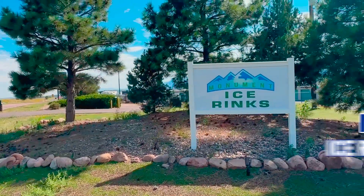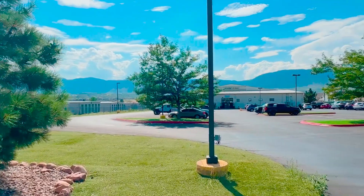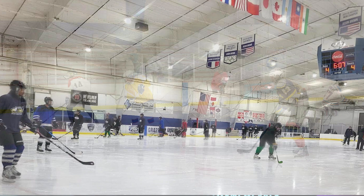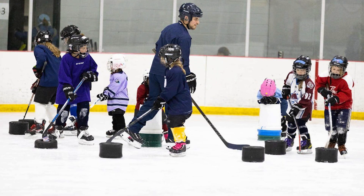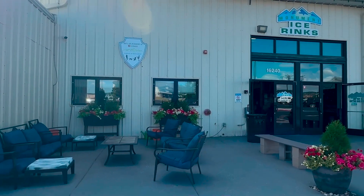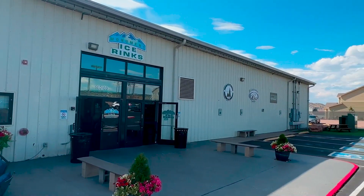The fourth thing is Monument Ice Rinks, just a couple miles south of downtown Monument on the west side of Highway 25. It's a huge facility with lots of programs — youth hockey, adult hockey leagues, figure skating, and learn-to-skate options. There's public skating times for fun, and your kids can try hockey for free.